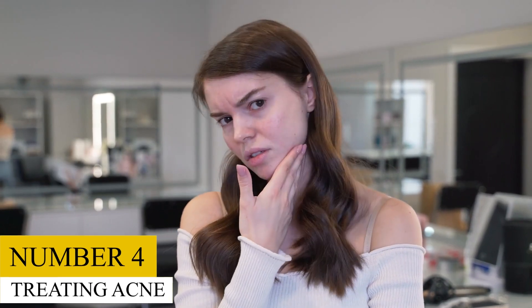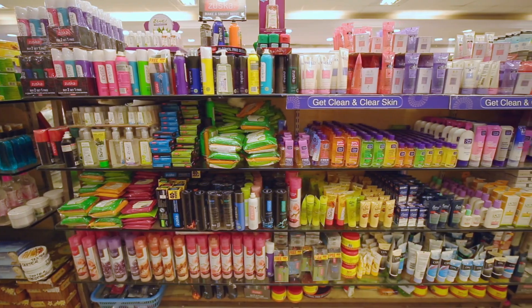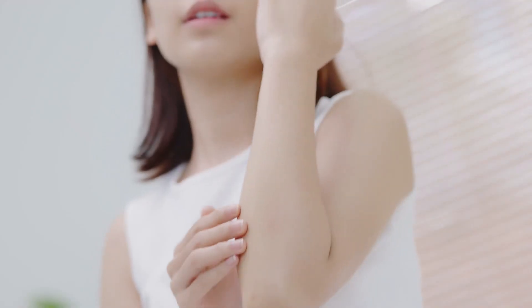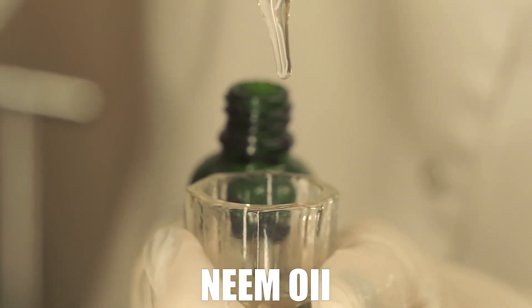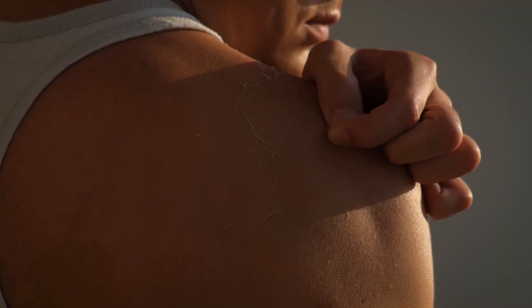4. Treating Acne. The common skin condition acne occurs because of impurities gathering in your pores, causing the skin to become irritated and inflamed. Many of the acne remedies on the market today have benzoyl peroxide and salicylic acid, which dries out the skin. Castor oil, similar to using neem oil, is a natural resource that will clear out dead skin cells, excess oils, and bacteria without making your skin dry.